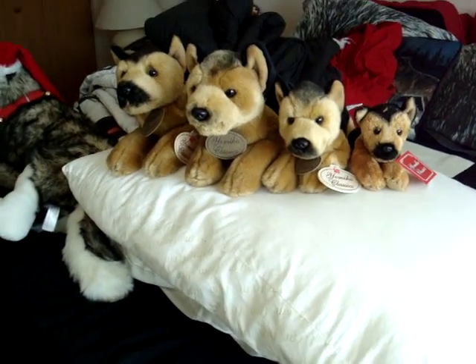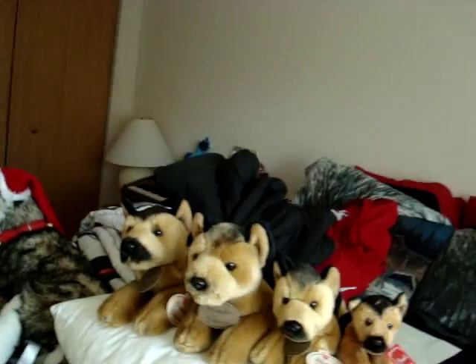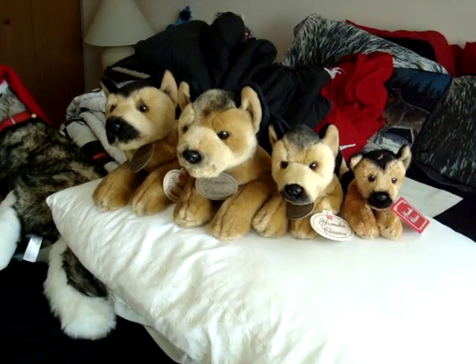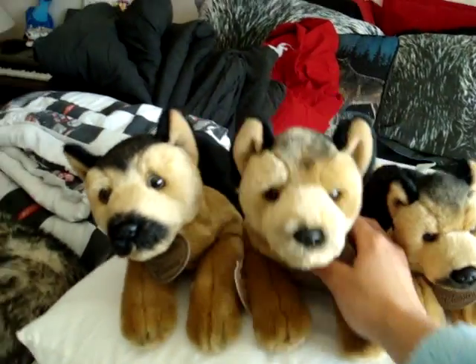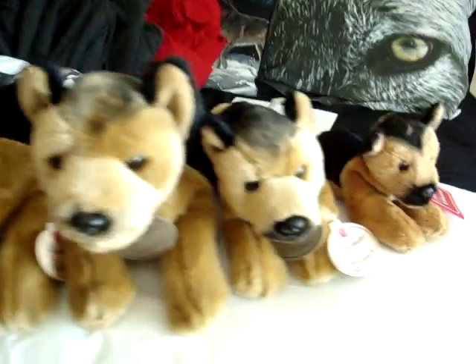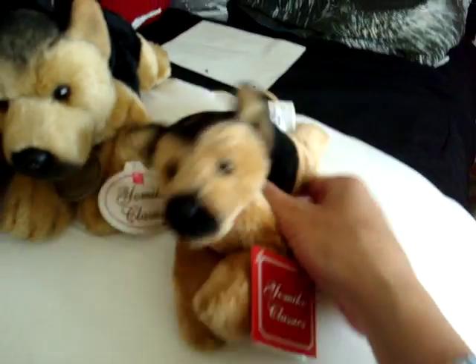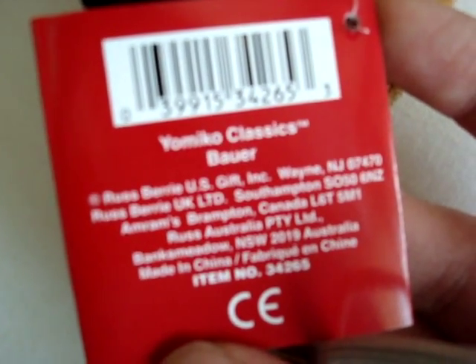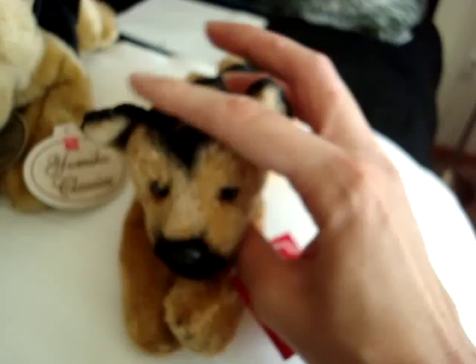Hey guys, so I think I completed pretty much my Yumiko Classics German Shepherd collection. There's probably more sizes, but I don't really care. You've already seen these two. I just got this one in the mail — he's the smallest one, and his name is Bauer. I'm just gonna leave him with that name. He's really cute.